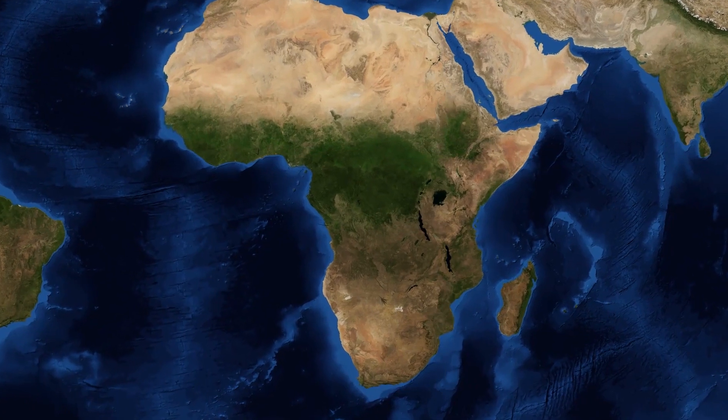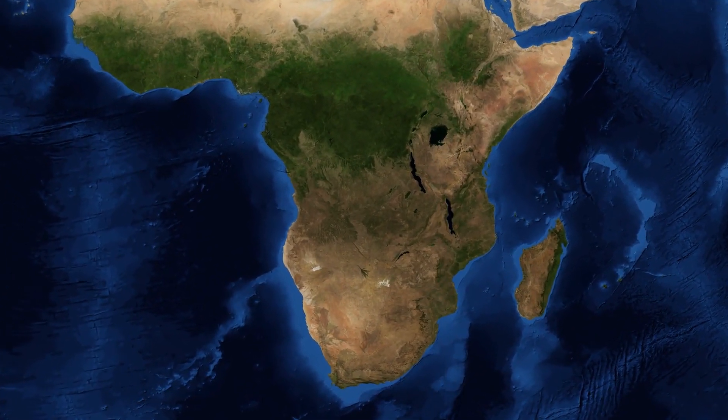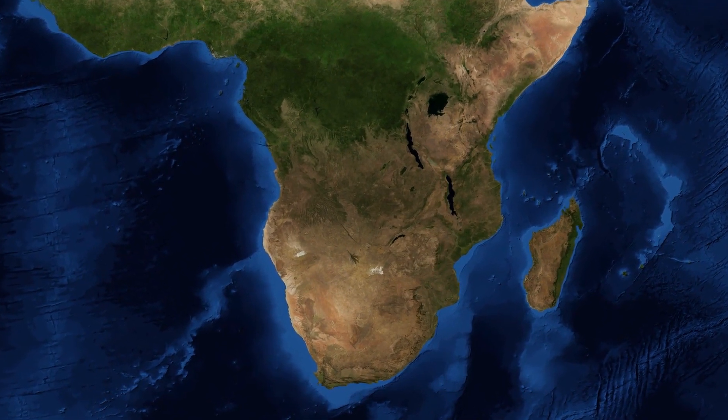Niger, which is officially a republic, is a landlocked country in West Africa named after the Niger River. Over 80% of its land area lies in the Sahara desert.